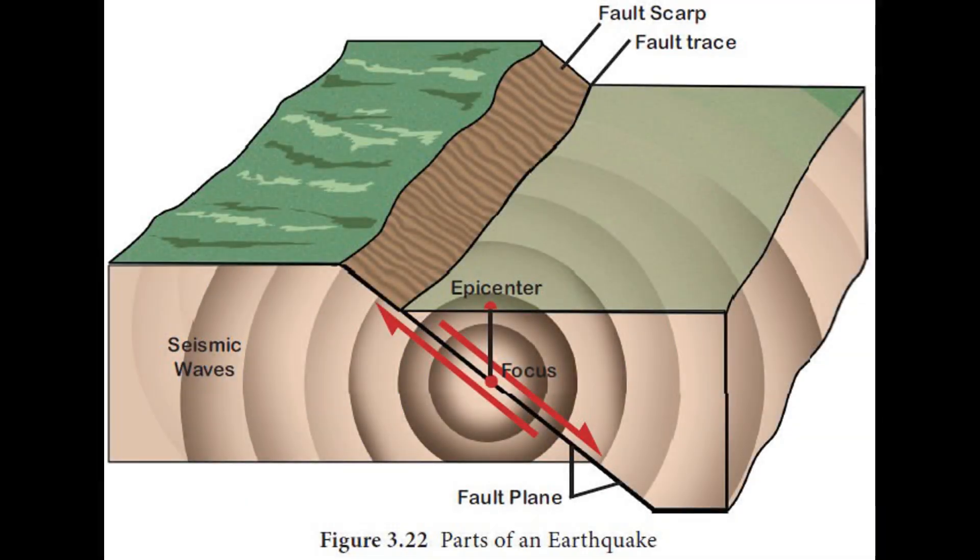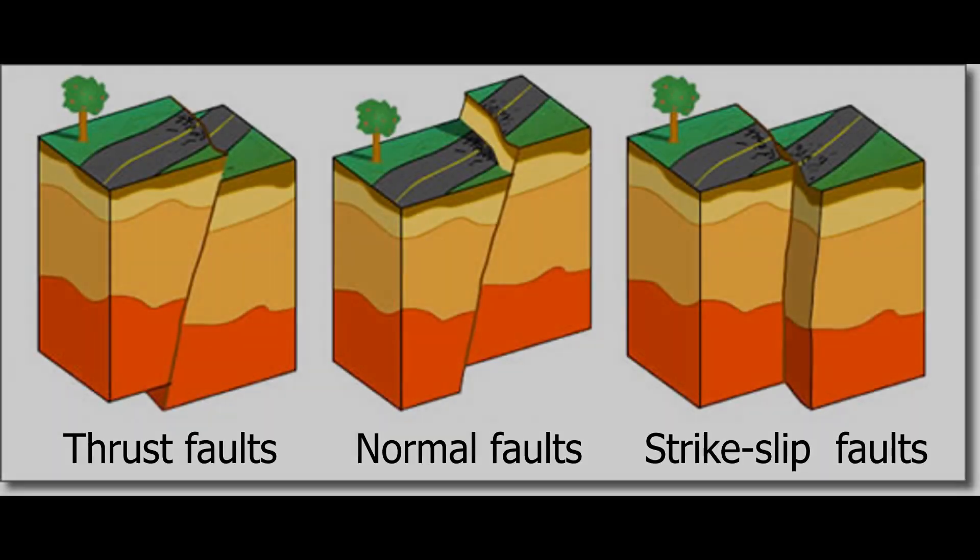Earthquakes can occur far from the edges of tectonic plates, along faults. Faults are cracks in the lithosphere caused by the stress of sections of a plate, or two plates, moving in different directions. These events, known as slips, result in earthquakes. Faults generally fall into three categories: strike-slip faults, normal faults, and thrust faults.